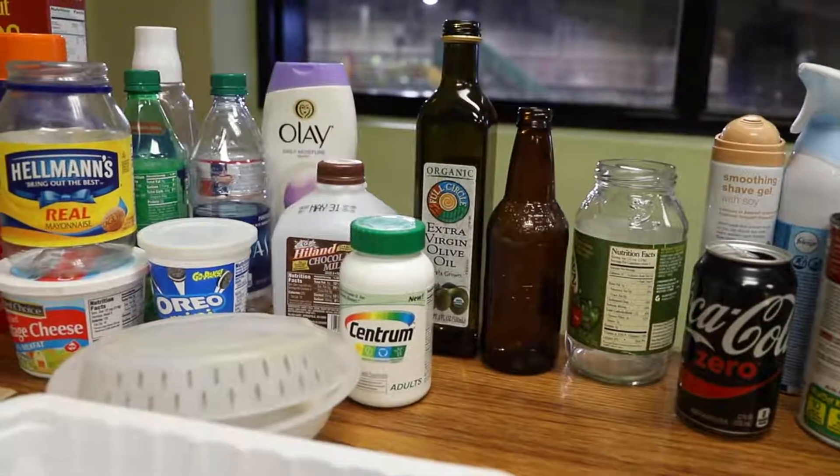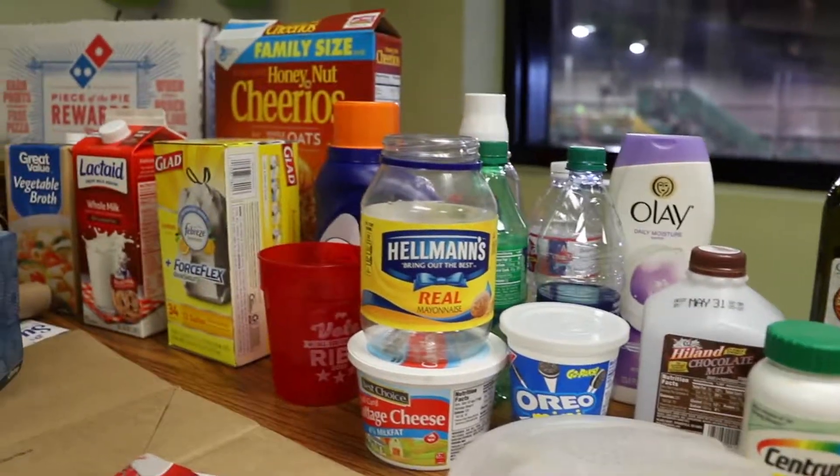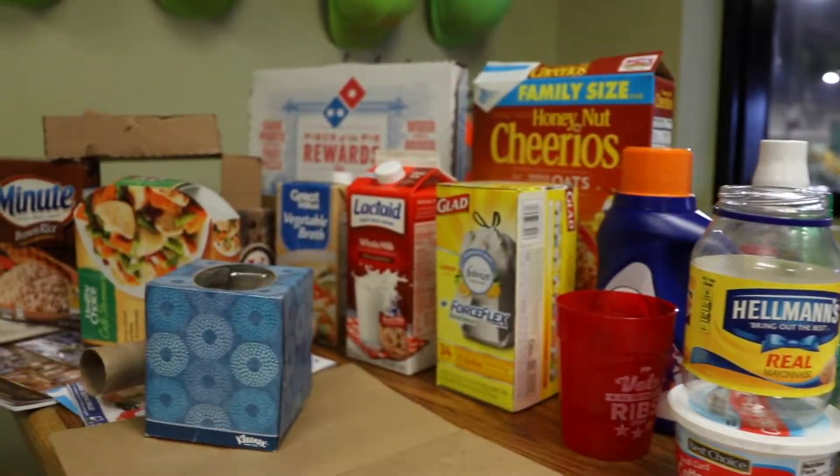Remember, recycle items generated from the kitchen, the laundry, and the bathroom only. Please, no items or containers generated from the garage, the shed, or the yard.